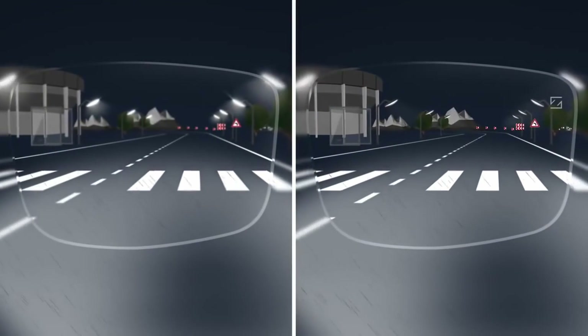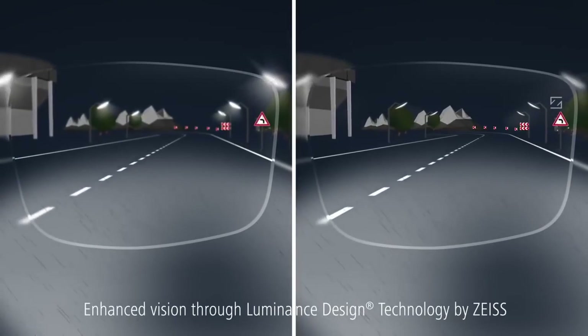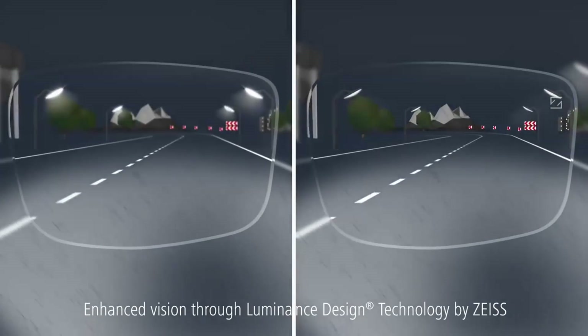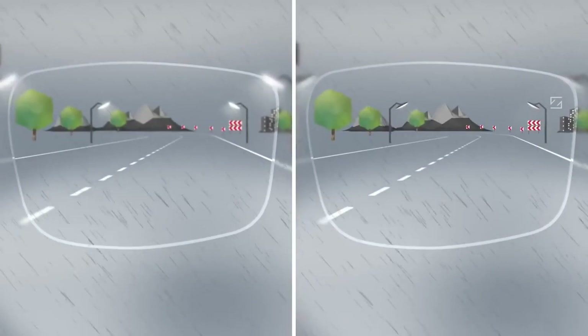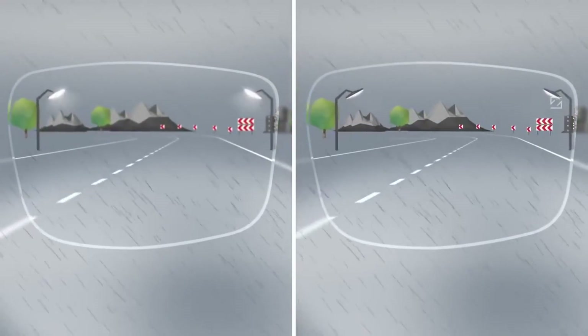The solution: Zeiss DriveSafe lenses. First, the special Zeiss Luminance design technology incorporates the mid-size pupil. This enhances vision for wearers of single vision and progressive lenses in low-light conditions.